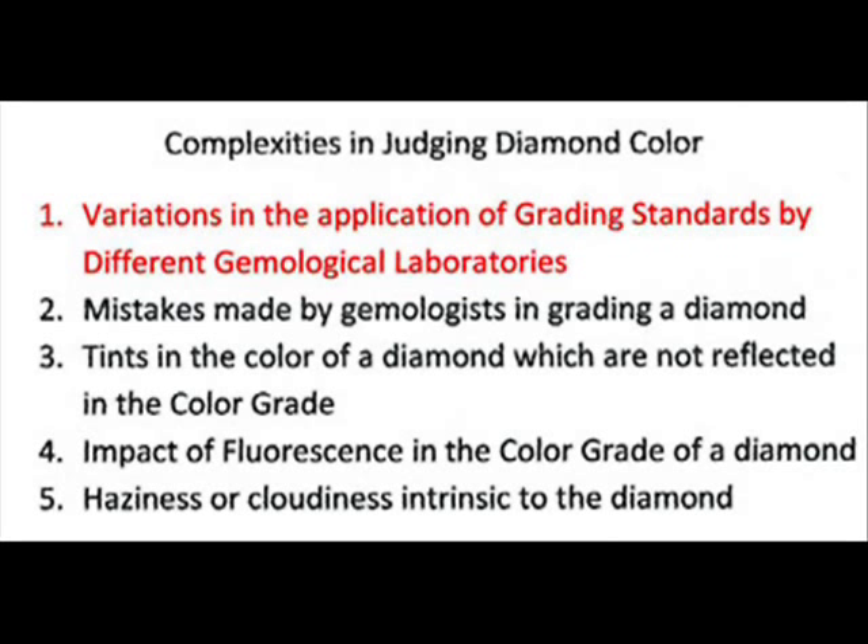For example, the GIA is known to be the strictest grading laboratory — it takes a lot to get a diamond to a certain color. The EGL, the European Gemological Laboratory, or the International Gemological Institute, the IGI, on the other hand, have reputations of being more lenient on color. So a diamond which gets an H color from the GIA might get an F or a G color from the other laboratories.